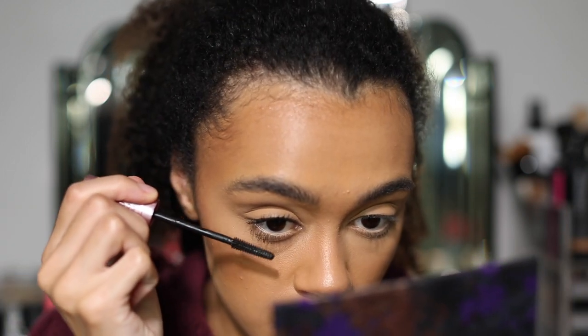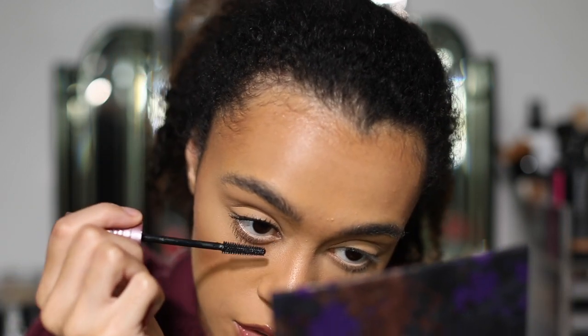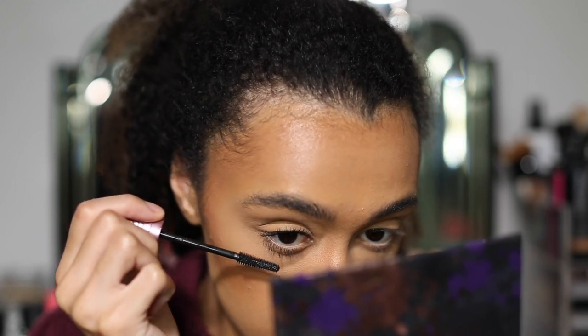I can see the length is there already. It's quite a thin formula, which I like, because it's not clumping my lashes together — they're not going all thick and clumped. I'm liking that. I'm going to do my bottom lashes while I wait for that to dry, and then go in with another coat. The bottom lashes are also looking nice and long.